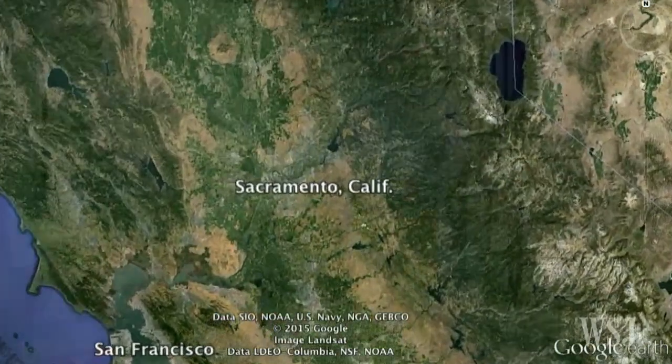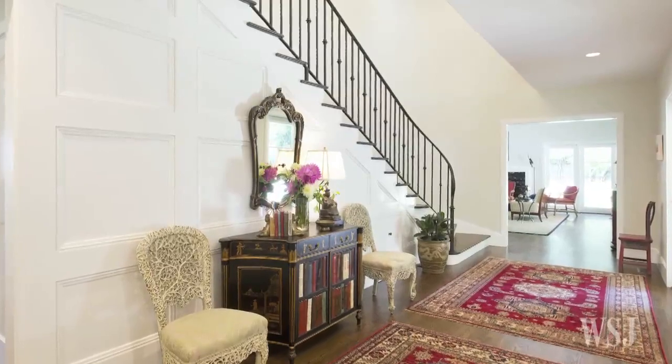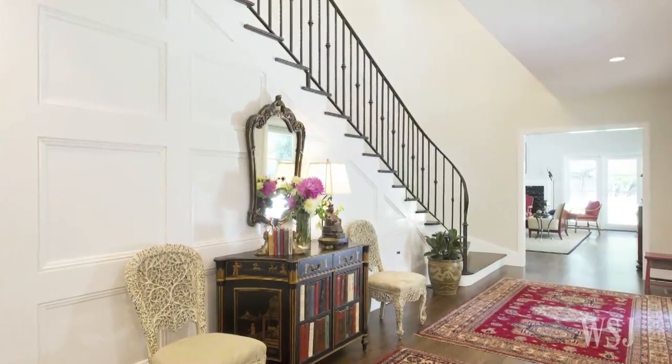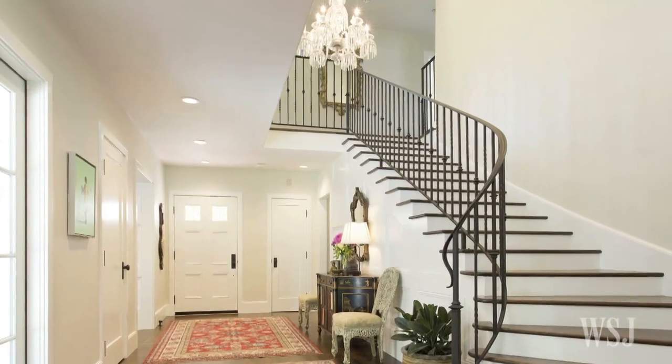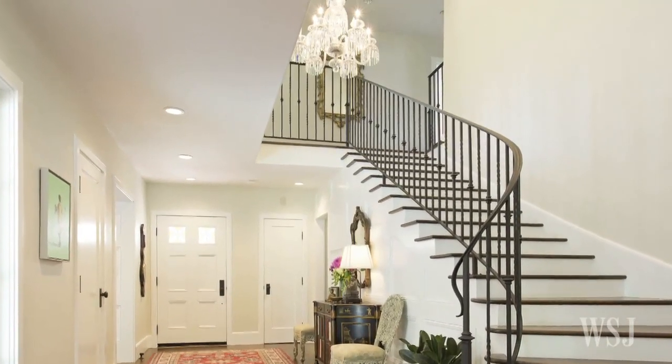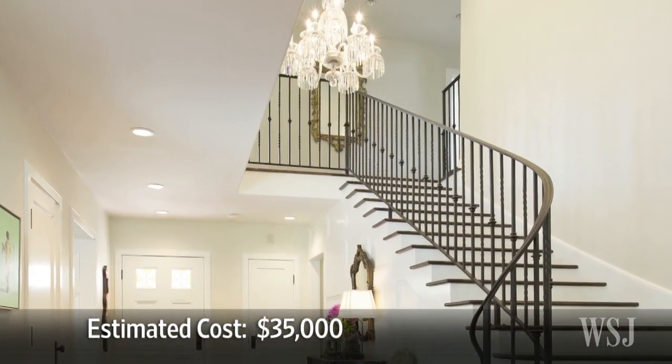In Sacramento, California, Randy Reynoso and Martin Kamsey removed part of a wall to open up the entryway and create a homey feel. The long staircase in their home now has a custom wrought iron railing and a vintage French chandelier that can be mechanically lowered for cleaning. Mr. Reynoso estimates the foyer cost about $35,000 to create.